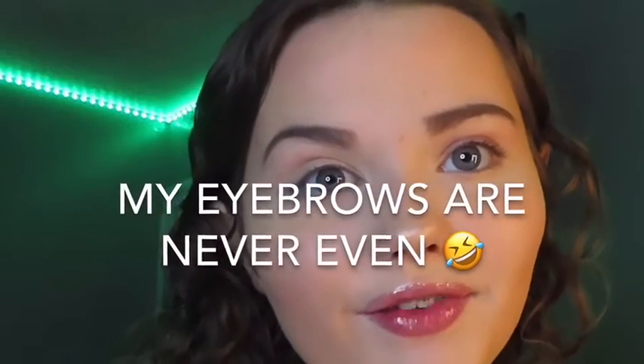Hey guys, welcome or welcome back to my channel! If you're new, hi, my name is Kiris Marie and my channel is based on makeup videos. In today's video I will be doing a green hallow eyeshadow look.